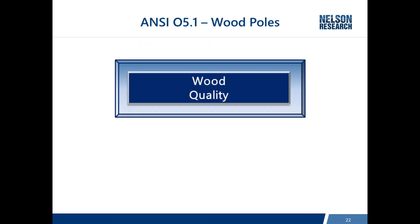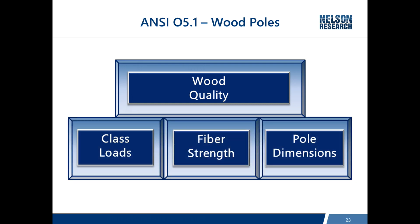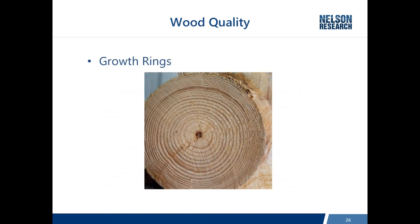ANSI 05.1 addresses four functions or qualities about wood poles. The first is wood quality. The others are related: the standard establishes class loads — you've heard of class 3 and class 4 poles — which refer to a horizontal load applied two feet from the tip. Fiber strength is the strength of each species of pole manufactured, and they're not all the same. Because of that, pole dimensions are adjusted so that different species with different strengths provide the same class loads. Examples of wood quality include allowable knots, allowable sweep in a pole, and number of growth rings per inch.